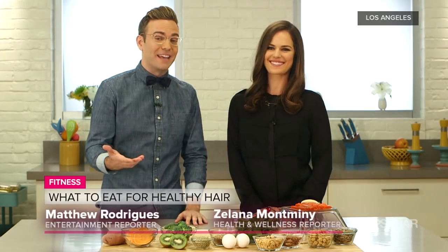One thing every bride wants when they're walking down the aisle is healthy, shiny hair. And even if you're not walking down the aisle, you want that too, right? Absolutely. Everybody wants healthy hair.